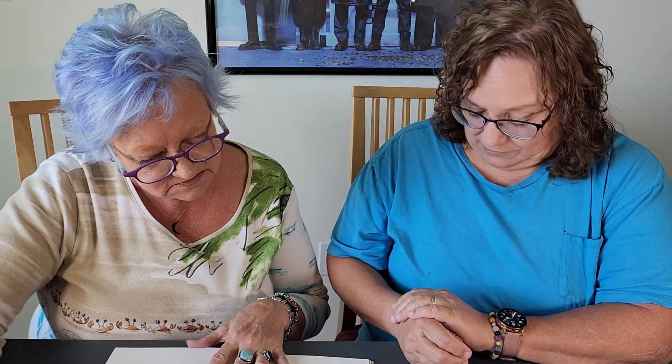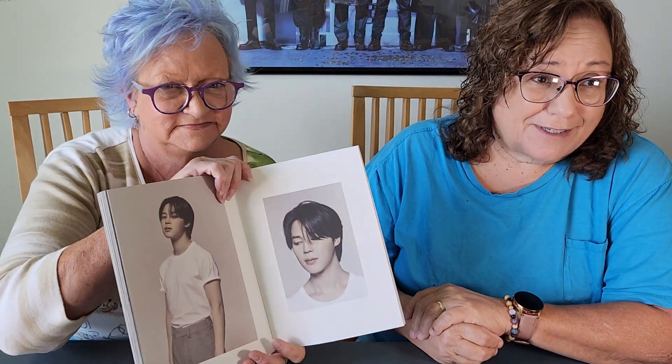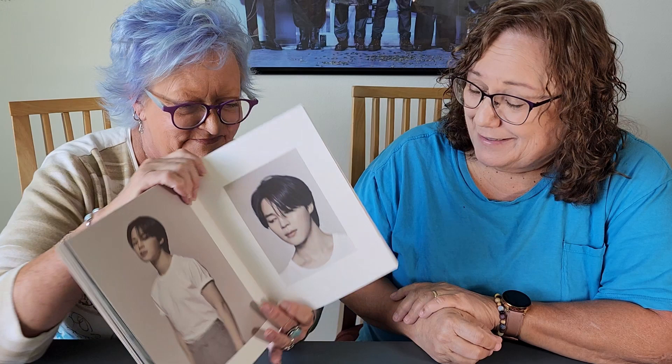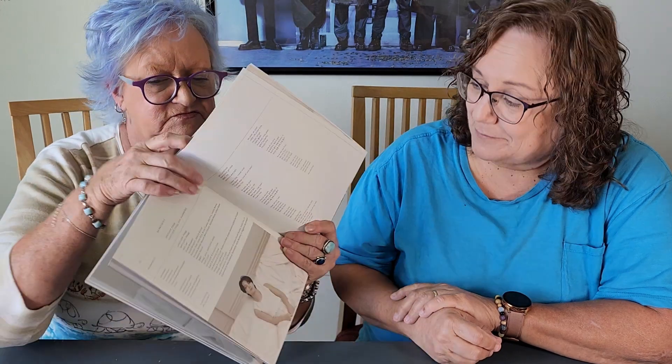I wish I was — oh goodness, I didn't even change my shirt, oh well. Sorry guys, we got so excited I didn't get to change my shirt. I'm getting to the end because we're on 'Set Me Free,' yes.